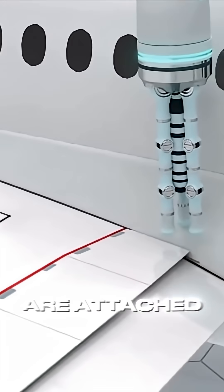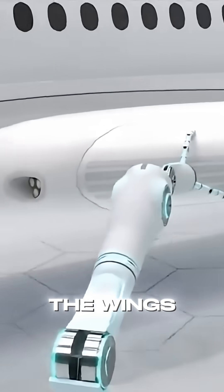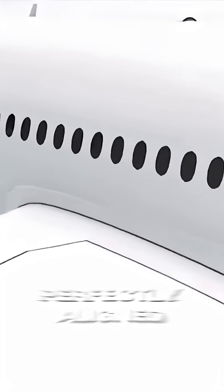After that, the wings are attached to the fuselage. Huge machines and robotic arms lift and secure the wings in place, ensuring they're perfectly aligned.